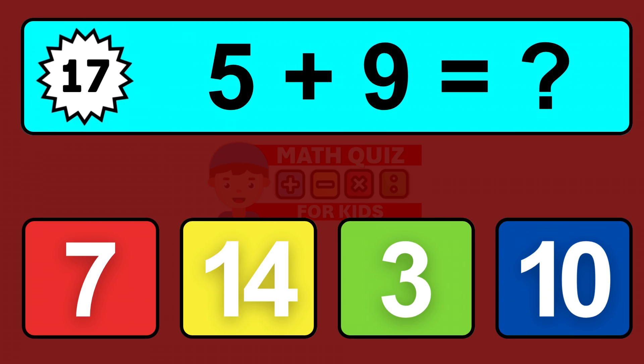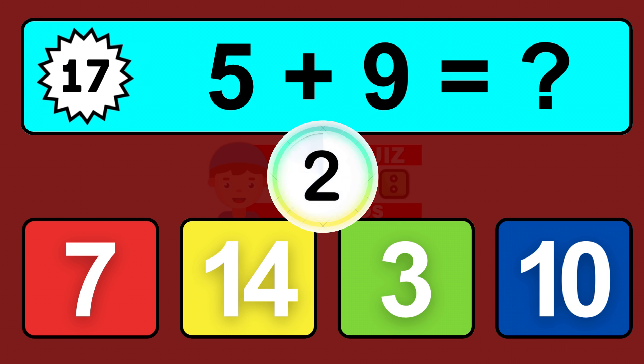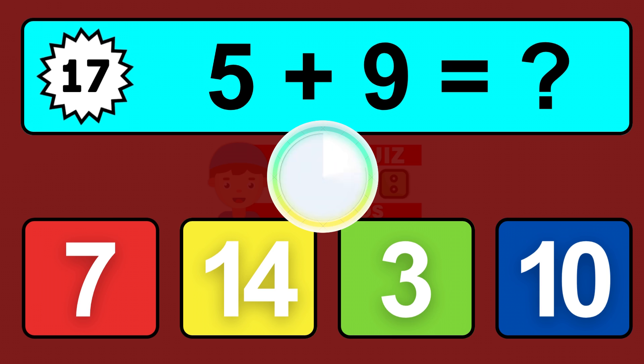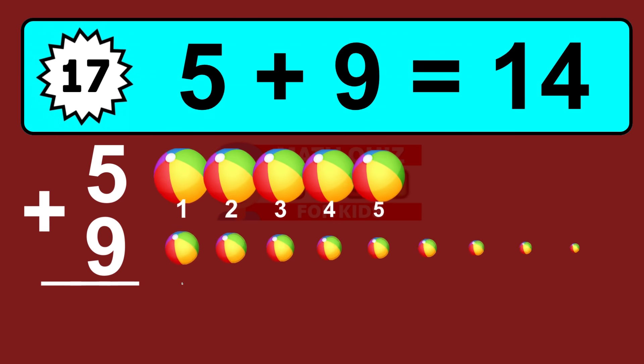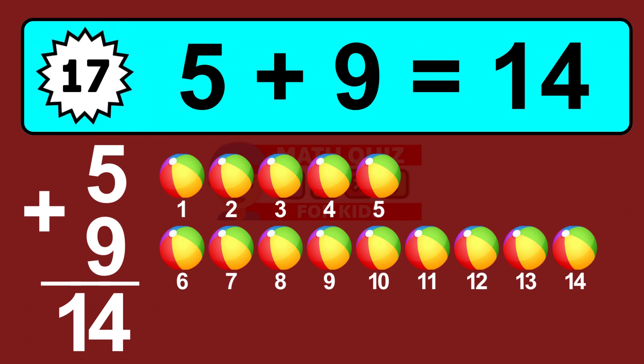Question seventeen: five plus nine equals what? So the answer is five plus nine is fourteen. Let's count it: one, two, three, four, five, six, seven, eight, nine, ten, eleven, twelve, thirteen, fourteen.